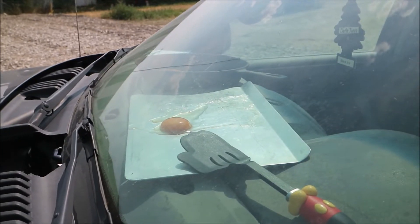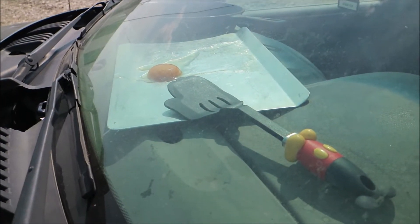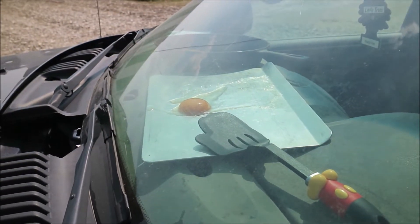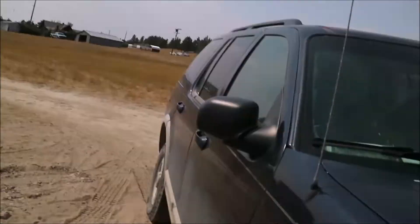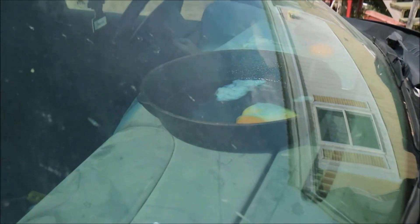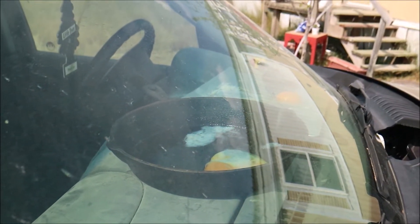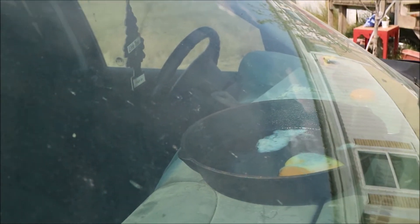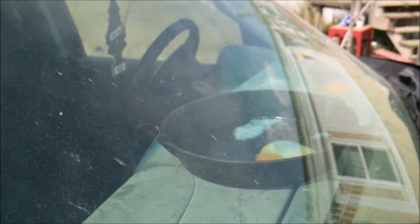Alright, so about 10 minutes later — the egg on the pan is literally just drying out around the edges, so I don't think it's cooking. However, the one in the cast iron skillet is very definitely cooking. As you can see, the white is literally turning white. It might take a little while, but I think we're going to at least get one cooked egg out of this deal.